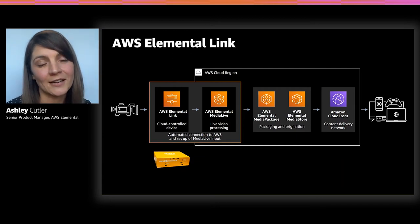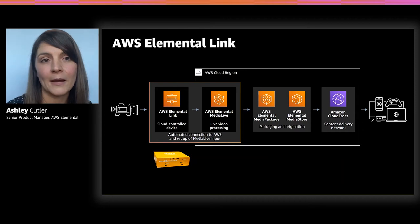AWS Elemental Link is a very small, purpose-built SDI port into the cloud. It allows you to connect seamlessly directly into MediaLive using ARQ protocols like Zixi and SRT to get that content reliably into the cloud, even if network conditions are variable or imperfect. It feeds directly into MediaLive, which can then be used for distribution through an origin, through CloudFront, or any other mechanism after it's in the cloud. Now we'll bring in Matt Norton to talk more about this use case.